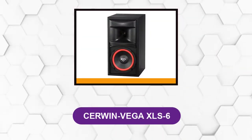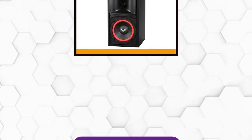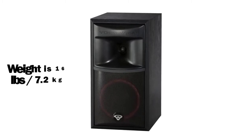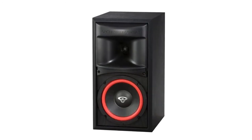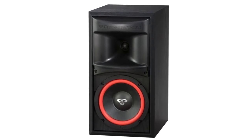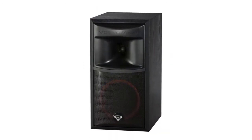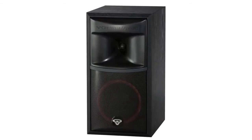At number 3: the Cerwin Vega XLS 6. This is a two-way bookshelf speaker, perfect for environments where space is at a premium. It weighs 16 pounds, or 7.2 kilograms. It features a single 6.5-inch fiber-impregnated woofer and a 1-inch soft dome tweeter with a proprietary waveguide. With a frequency response down to 50 Hz, experience stunning clear stereo sound featuring warm and rich low-end combined with a clear mid-range and detailed highs.